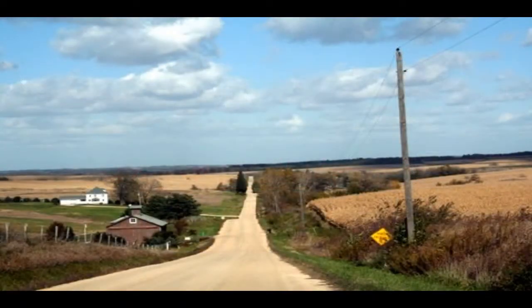On your journey here, you will travel along rural highways and quiet country lanes.